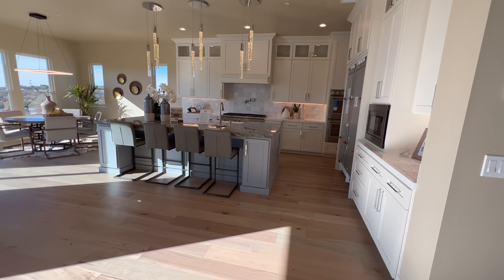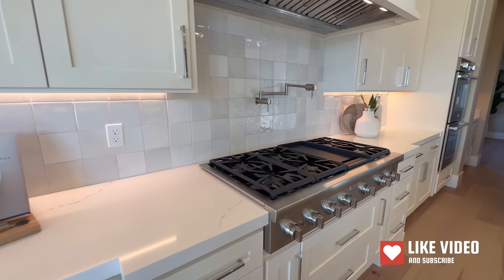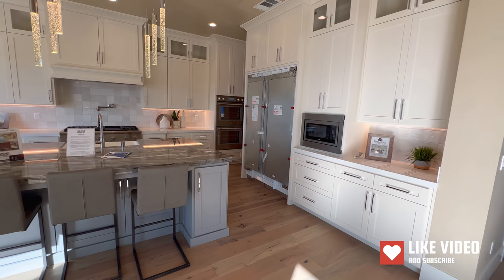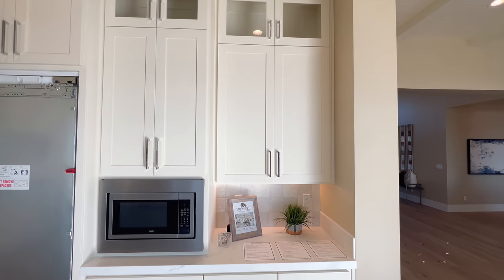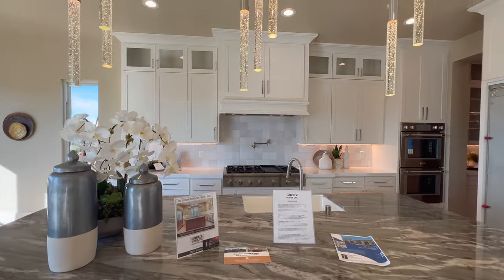And if we continue in this direction, we have the kitchen. All high-end appliances in this kitchen — Thermador stove, six-burner with a grill, your double oven, your Thermador fridge, Wolf microwave, and four seats across this beautiful island.